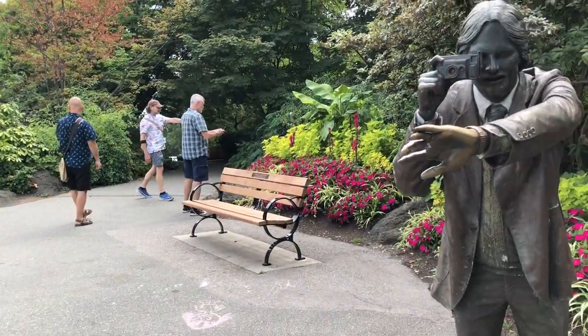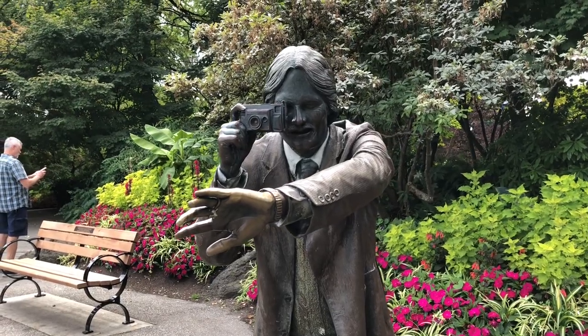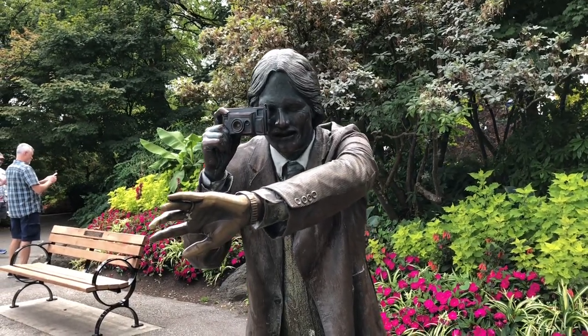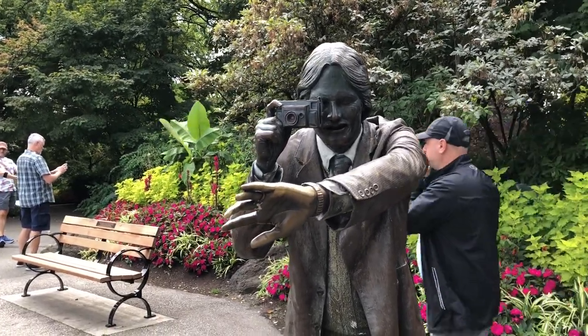Oh here's a nice man. Excuse me, do you know which way to the conservatory? Oh, it's a fellow YouTube vlogger. Am I in your way sir? Oh sorry about that. This way? No.